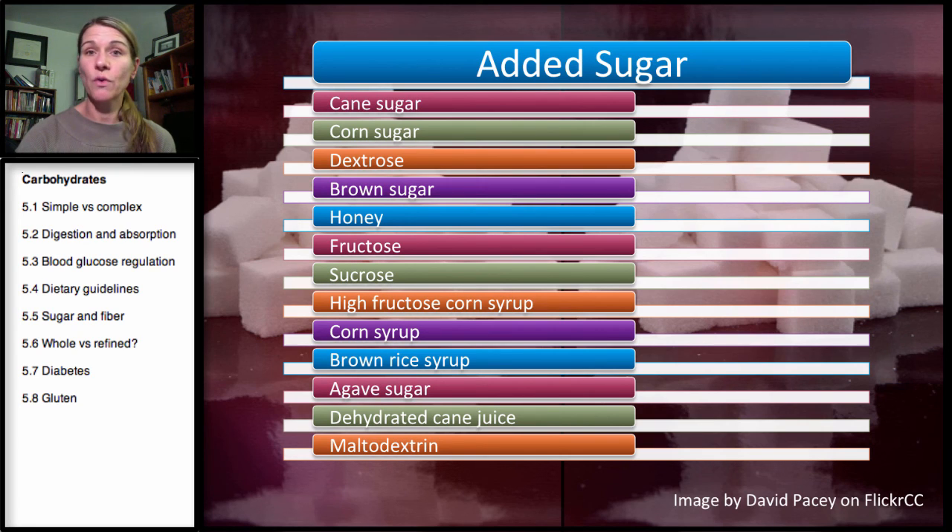Sucrose is table sugar. High fructose corn syrup, which we'll talk about in a minute, and corn syrup. A little bit of difference between these two is that high fructose corn syrup made from corn has a little bit more fructose than regular corn syrup. Brown rice syrup — it sounds good for you, but it is still a syrup. Anything that is a syrup means they have extracted whatever sugar is in that product and then added it to a refined product. Brown rice syrup is not as sweet, so people generally use more because it's not as sweet.